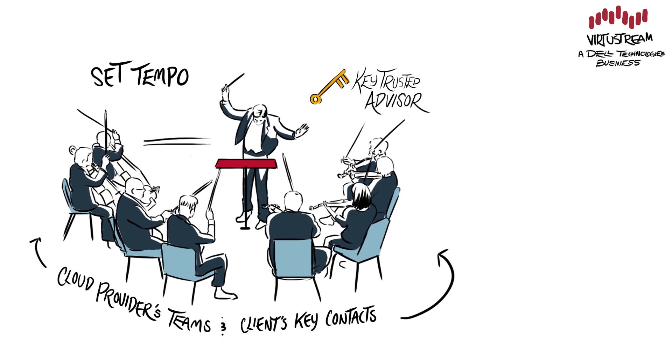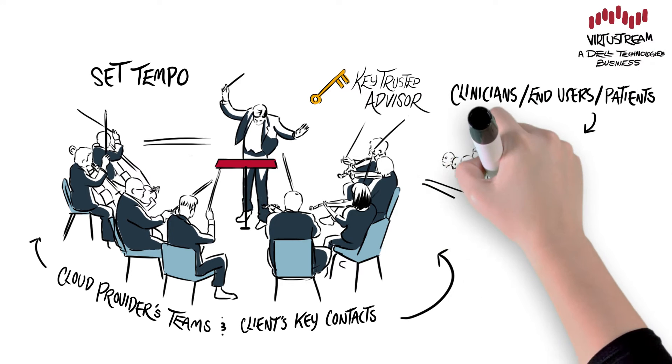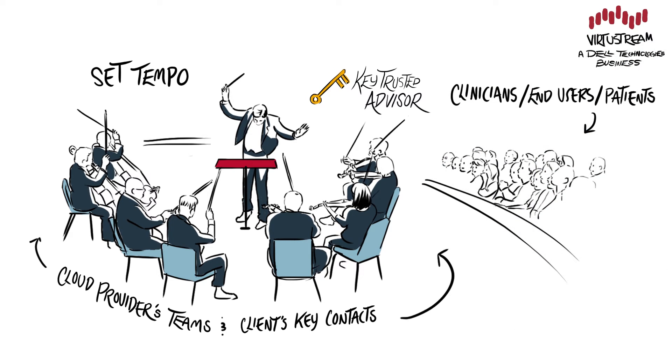Once the teams are in place, the tempo is set and the performance begins. The CSM works directly with the client to set priorities and, as your trusted advisor, shares knowledge and best practices from other Epic customers, accelerating potential improvements.